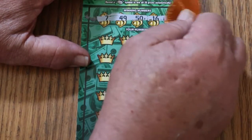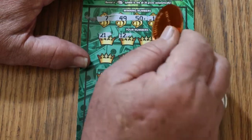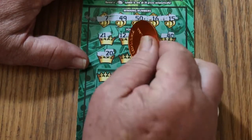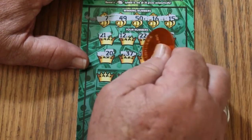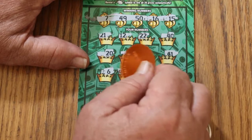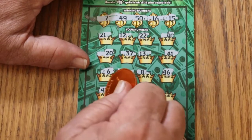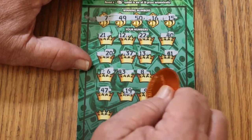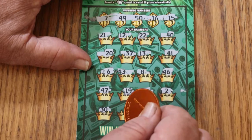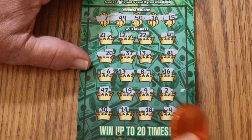Winning numbers on ticket 49: 7, 49, 50, 16, and 15. Prize numbers: 21, 21, 12, 22, 40, 20, 37, 13, 41, 6, 43, 8, 48, 46, 47, 19, 9, 2, 30, 14, 18, and 4 in the corner. So nothing on that one either.